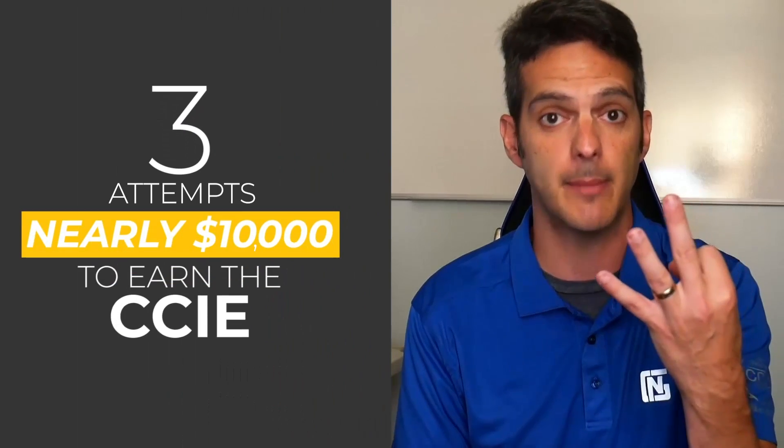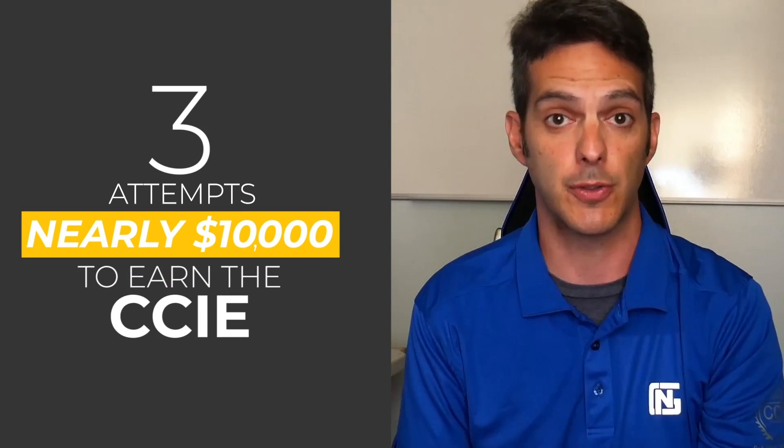Your results come in via email from ccie@cisco.com. You click the URL in the email, it redirects you to the portal where you authenticate, and then in really small letters you get the pass or fail, and you can get your score report. I remember getting that email on October 20th, 2015, at about quarter to two in the morning — we'd just gotten back from the airport, as I flew from North Carolina back to Milwaukee. I opened that email and ran through the house like a chicken with my head cut off. I was so stoked, but I had taken an exorbitant amount of time to earn it — three attempts and nearly $10,000 to earn the CCIE.